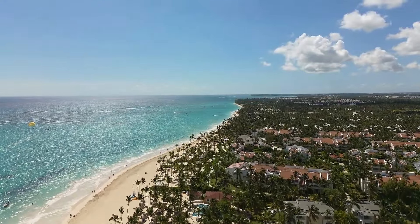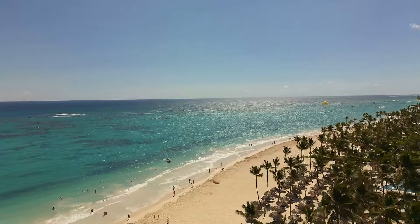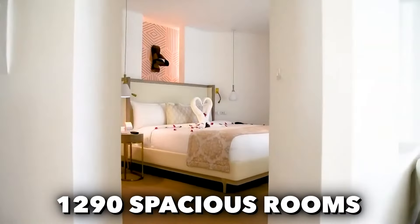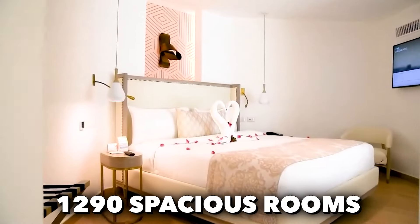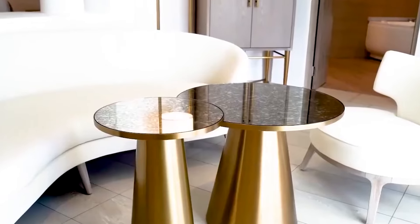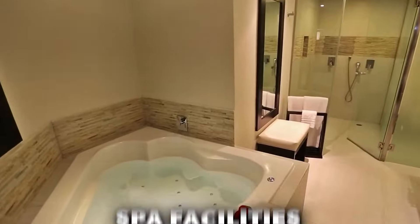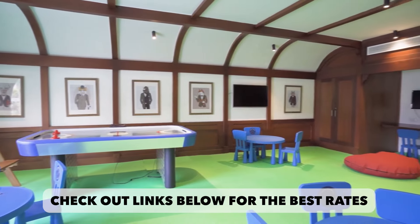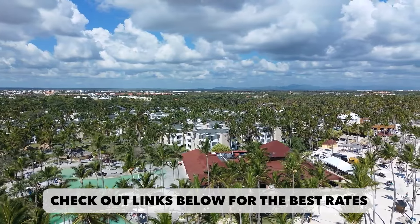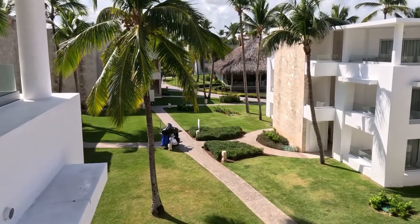The Gran Bavaro Princess, a newly refurbished five-star all-inclusive resort, stands proudly on Bavaro Beach, renowned for its beauty, offering 1,290 spacious rooms, including platinum and family club suites. It accommodates families, couples, and groups. With 10 themed restaurants, water sports, and spa facilities, guests indulge in diverse experiences located just 30 minutes from Punta Cana International Airport. It promises a luxurious Caribbean escape and natural splendor.